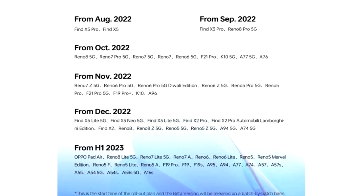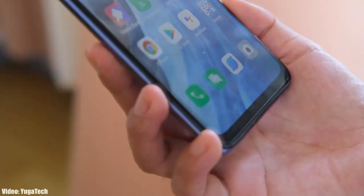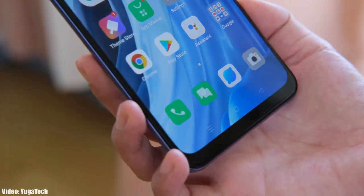Regarding the rollout, as Oppo mentioned in this roadmap, all of these smartphones will start getting the ColorOS 13 Android 13 update in November 2022. I can't give you the exact release date, but you will see the official Android 13 ColorOS 13 update on your Oppo smartphone by the end of November 2022.